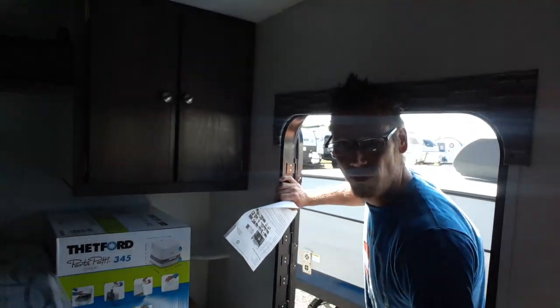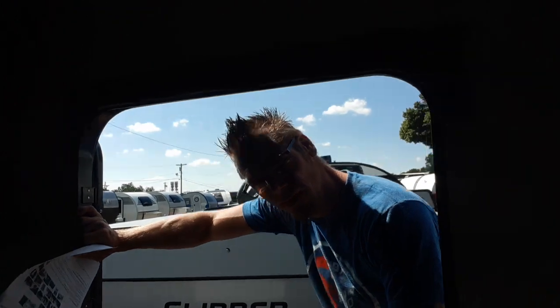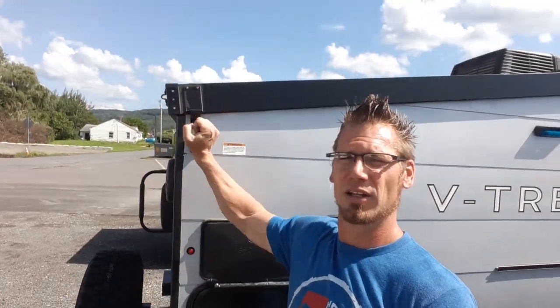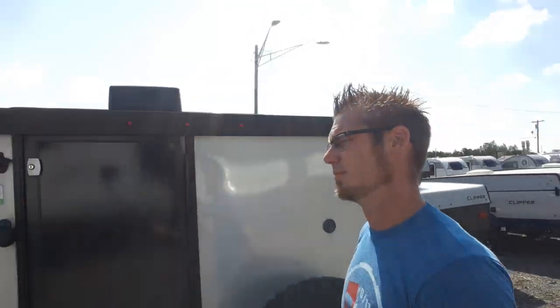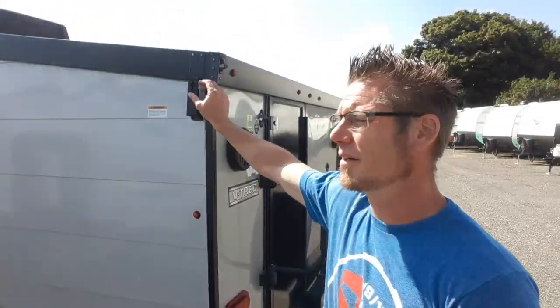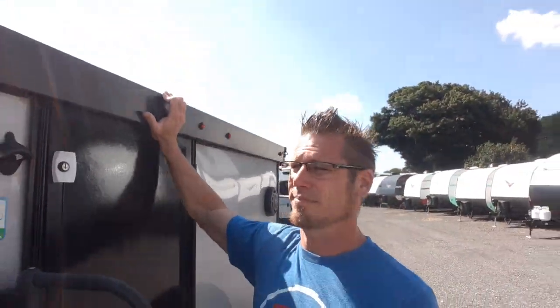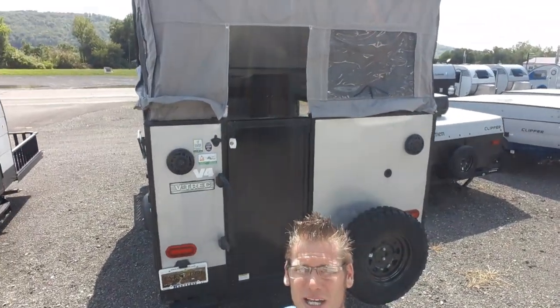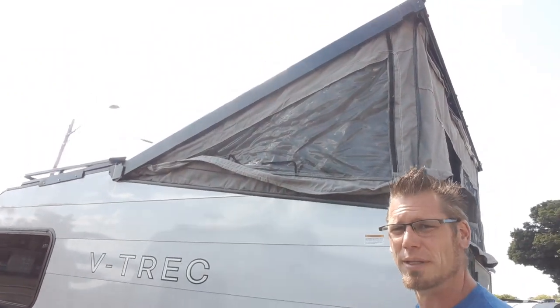So that's a teardrop version of it — you guys can just hop in and use it if you want. You don't have to set it up. But if you want to, I'll show you how simple it is. Walk to the back, click open this latch, little turn buckles, do the same thing on the other side, and then push up. Voila, it's magic — now you can stand up in there.